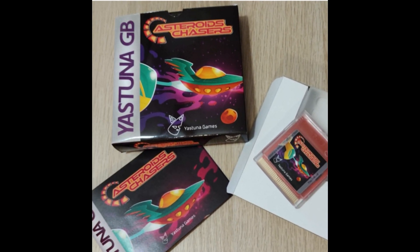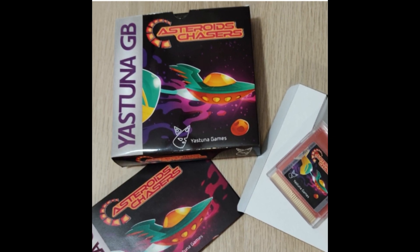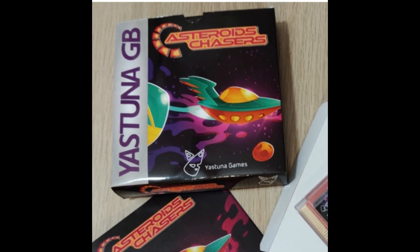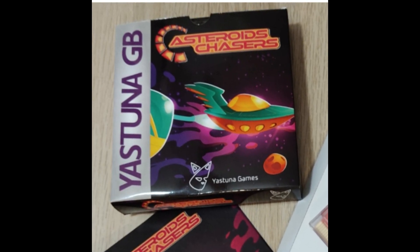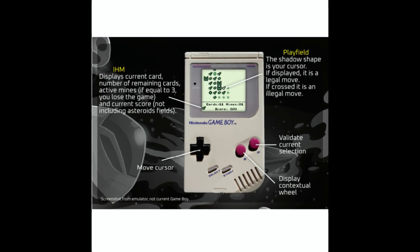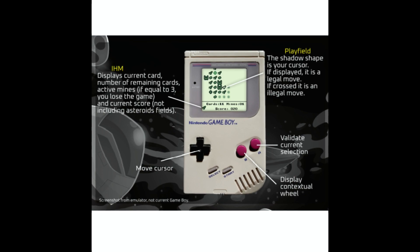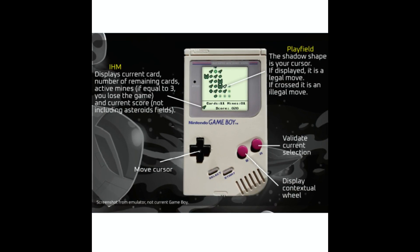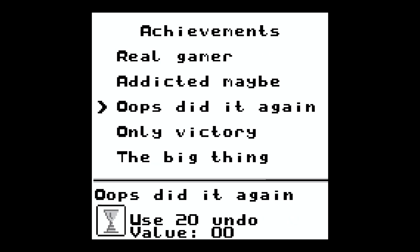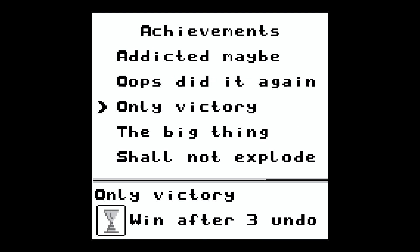Yes, they have made a classic Game Boy game — Asteroids Chasers, available for both the Game Boy and Lynx. This is the Game Boy version, labeled as a tactical tile-placing game. Lots of strategy here, really neat game, and pretty difficult. There are achievements and lots of different options. You can unlock different things as you progress. I love when games have achievements built in.